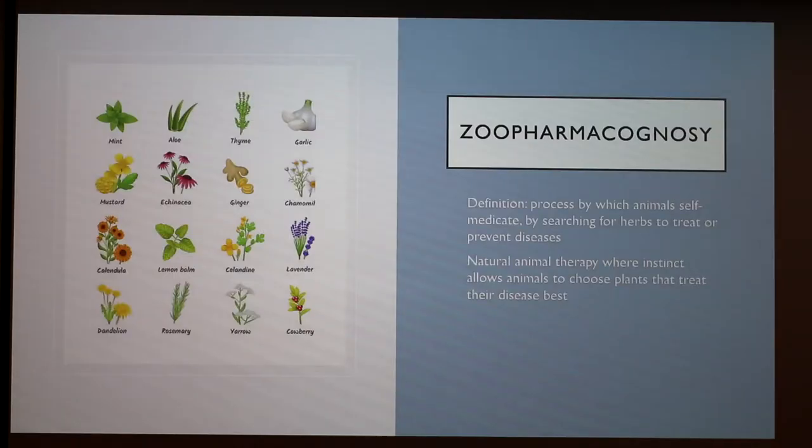Something pretty interesting is a term called zoopharmacognosy, which is the process by which animals self-medicate by searching for herbs to treat or prevent diseases. It is a form of natural animal therapy where their instinct allows them to choose plants that treat their disease best. And here are just some of the plants that I will be mentioning.